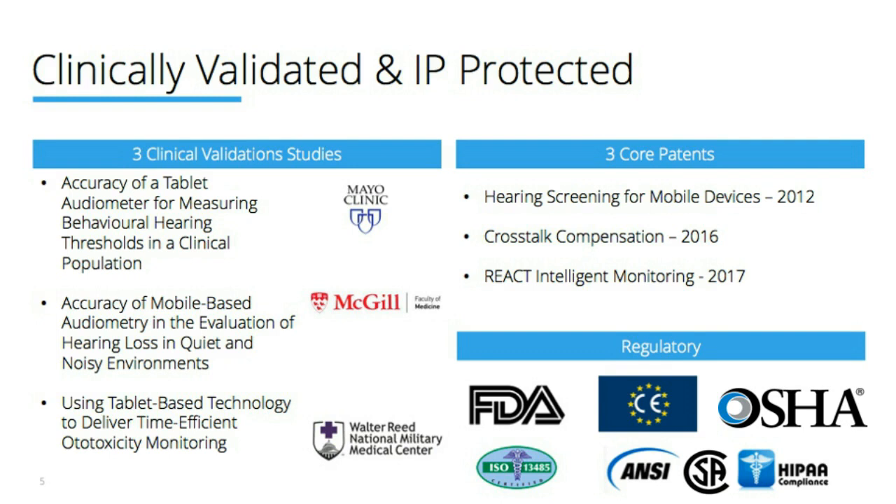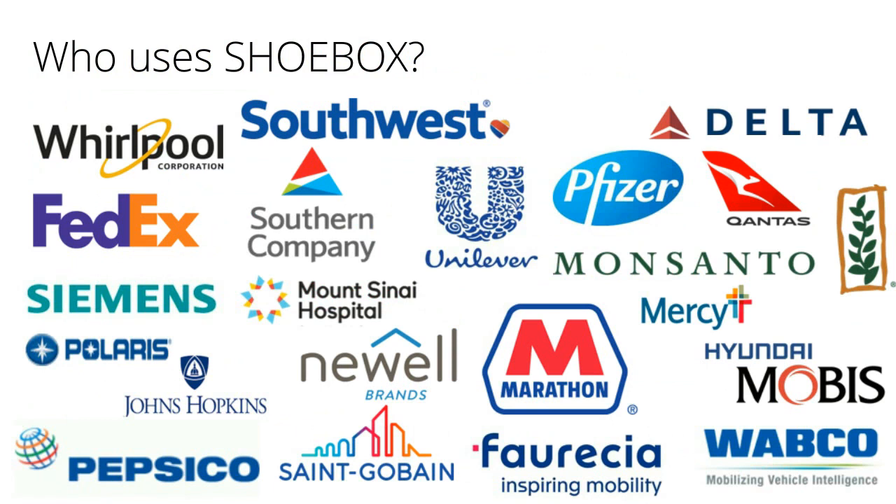The customers we work with are forward-thinking, innovative organizations that focus on technology first and are open to alternative solutions. We're quite proud of the customers we work with today and who we'll continue to work with in the future. With that, I'll open up the floor to questions — hopefully there are many. Thanks so much for your time.